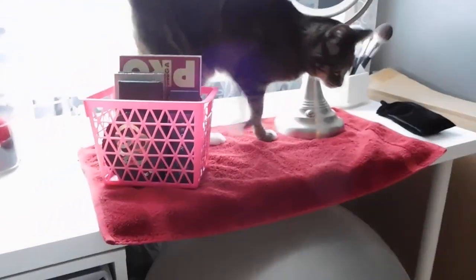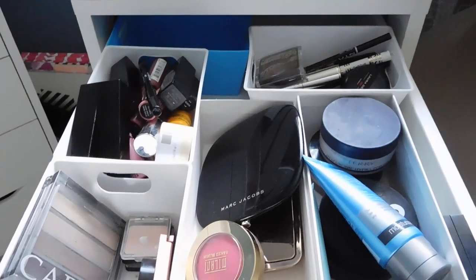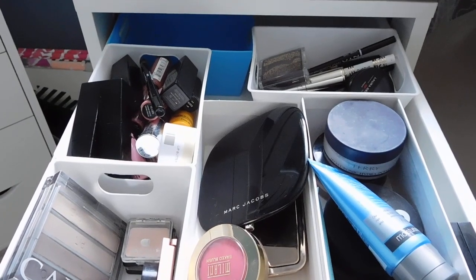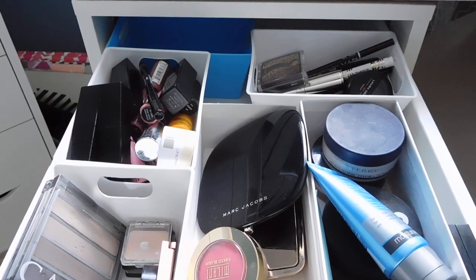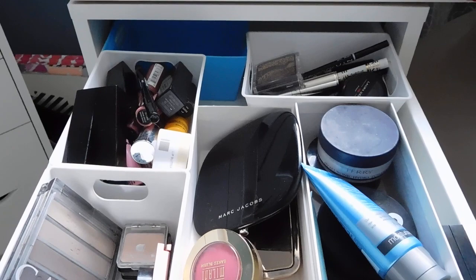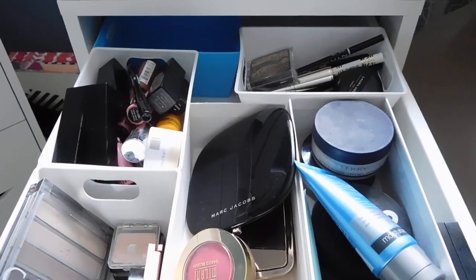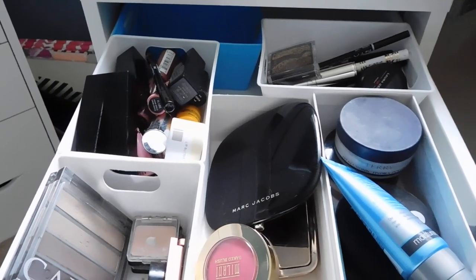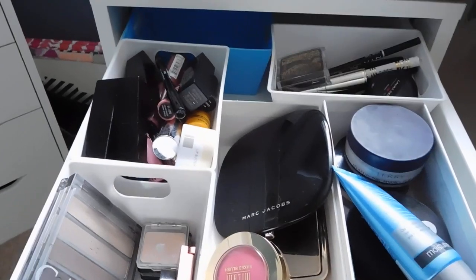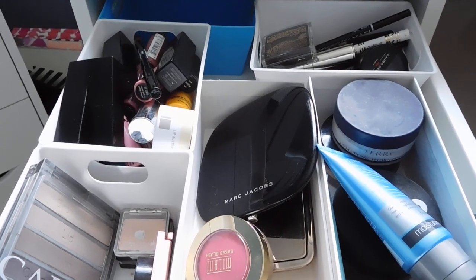Hi guys, it is time for a beauty drawer video. I haven't done one of these in a really long time and I need to get back to doing them on a bi-weekly basis. This is my everyday makeup drawer right here — I call this my 'shop my stash bi-weekly beauty drawer' situation, but lately I've gotten a little lazy and things have been sitting in here literally for a month before I change them out.